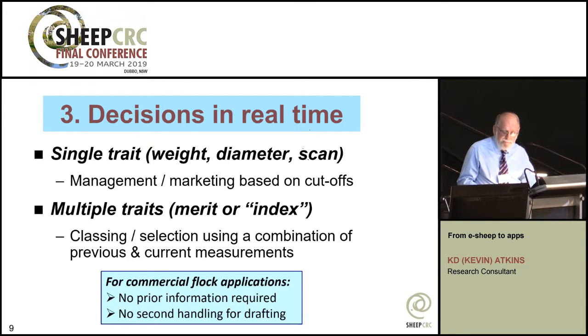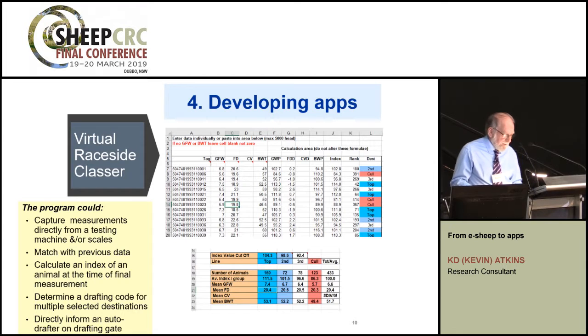It becomes much more powerful when an animal has an ID and you can use a lot of information. For example, we developed a thing called race-site classer, where real-time decisions involve multiple traits. We might collect fibre diameter and CV of diameter prior to or at shearing, add a fleece weight at shearing, and then a body weight after shearing when the final decisions are made. Interim calculations could be made at any step, but at the final weighing, body weight is added, final selection merit calculated, and the animals allocated via an autodrafter — all done at the time of measurement.